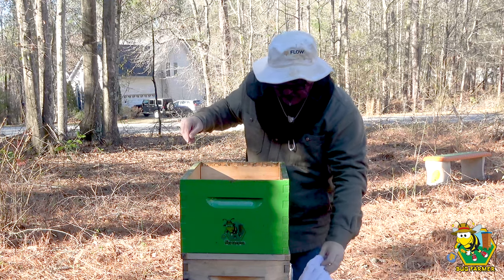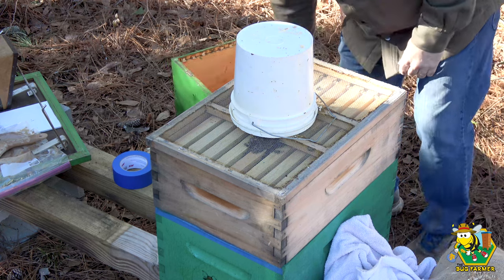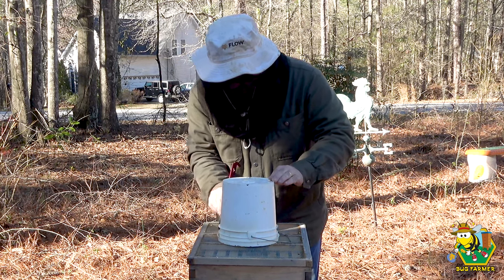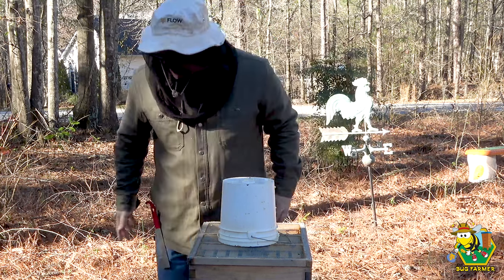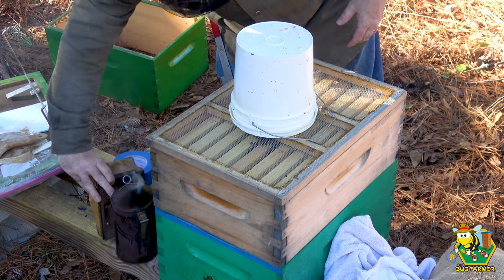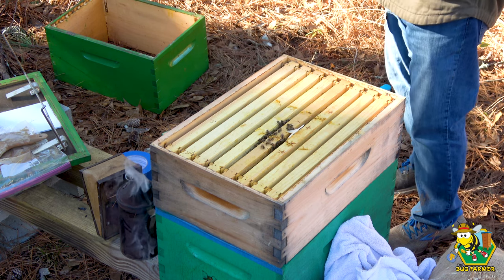I have bees! They're in here. I see a couple of hive beetles — and they're alive! How is that possible? Now they're dead. Let me light my smoker. We don't want to be in here too long. We do want to let them know we're coming. There's a little bit of feed up in there.